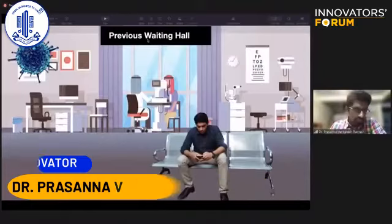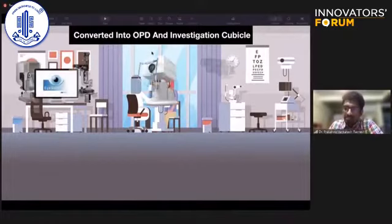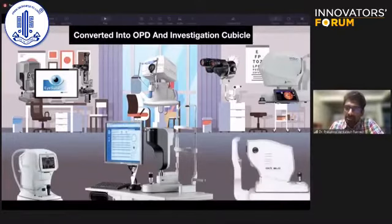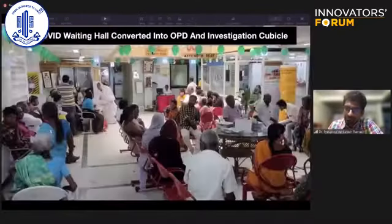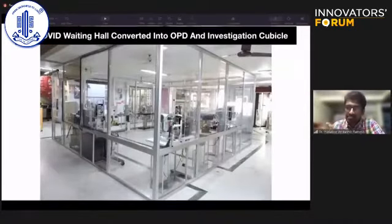When COVID-19 happened, we had to convert the previous waiting hall into an OPD and investigation cubicle. Our idea was to minimize patient movement inside the hospital premises by bringing all the ophthalmic gadgets under a common roof. The pre-COVID waiting hall was converted into an OPD cubicle to evaluate all the ophthalmic gadgets that we wanted.